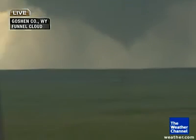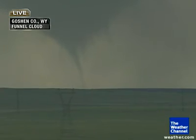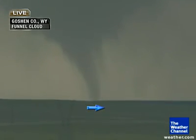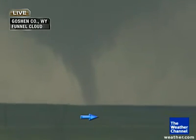Well, there we go. I think we've got the tornado now. There it is — there's a tornado. I think this is touching the ground now. It's on the tornado all the way to the ground. We've got a tornado. This is Goshen County, Wyoming. Vortex-2 has a tornado.